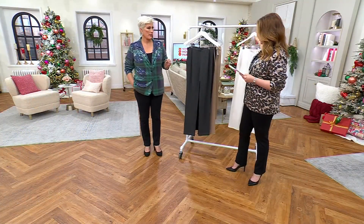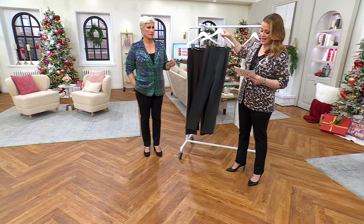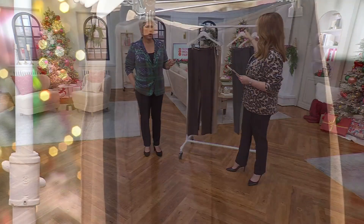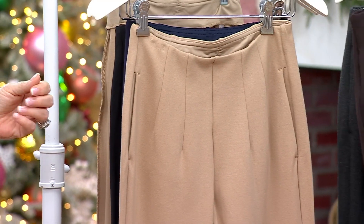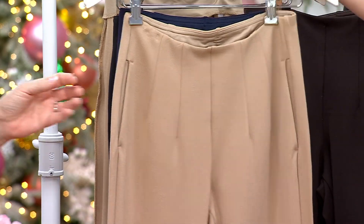Petite, regular, and tall — numeric sizing 32 through zero — at $49.98. The charcoal melange is the most limited, and this price goes away at the end of the day.